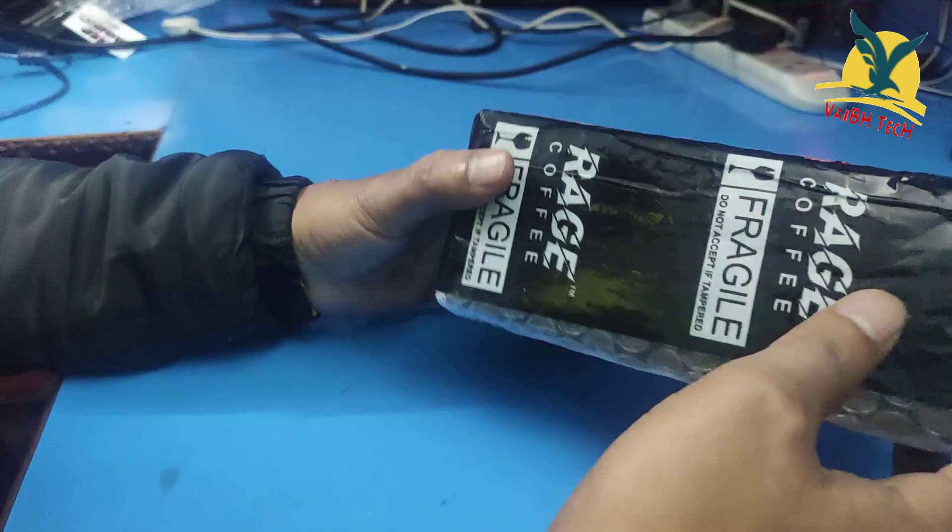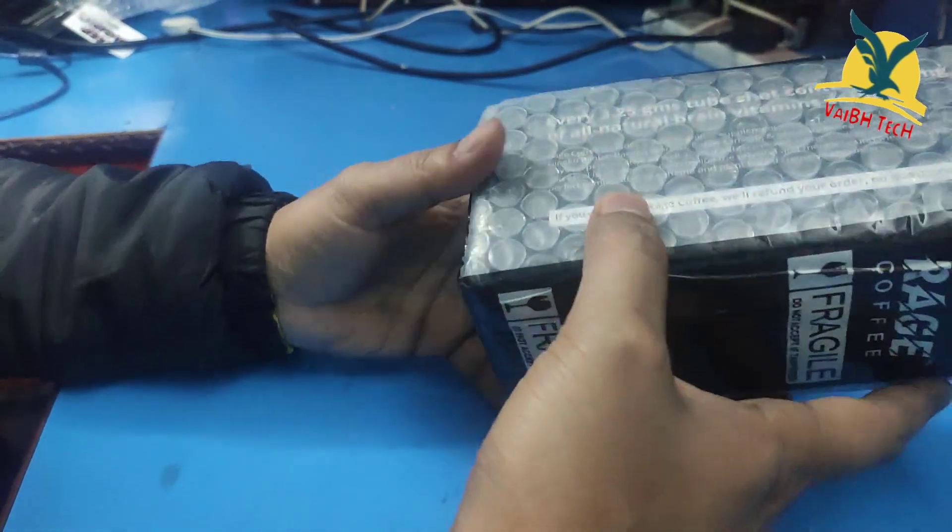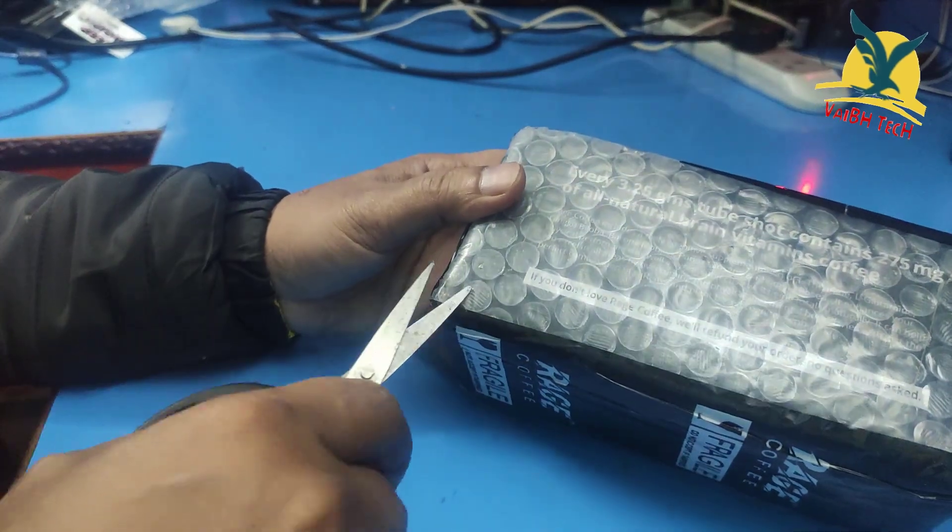Here is the coffee. What is this? It is a bottle, a glass bottle. Let's open it.